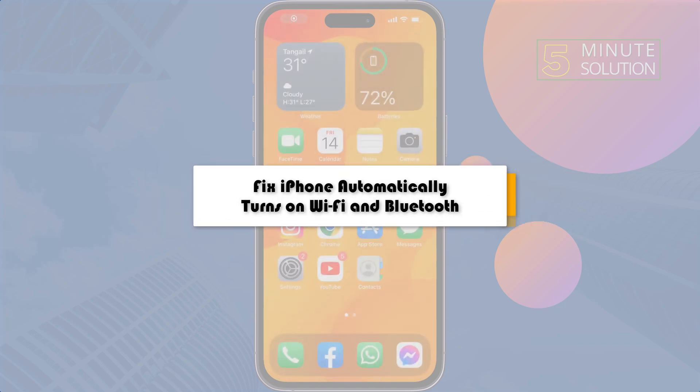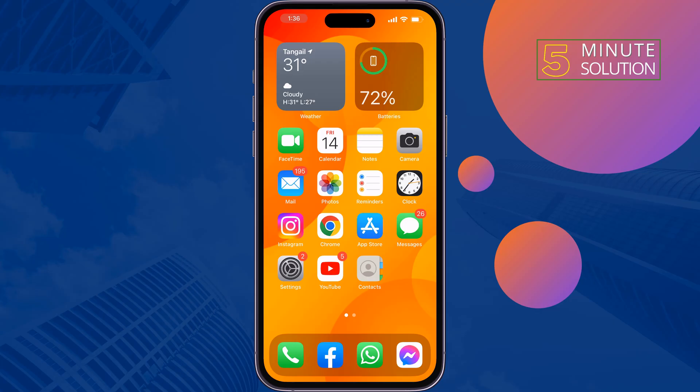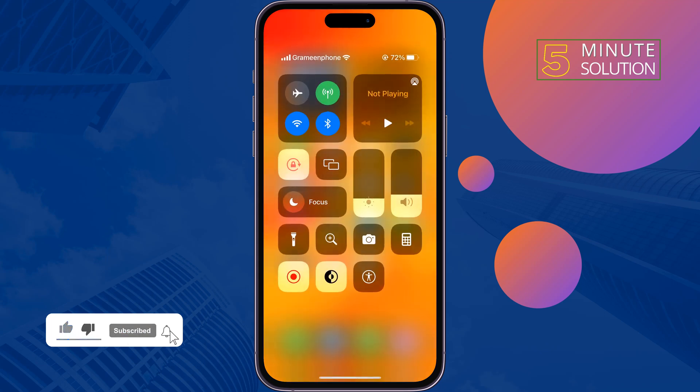Here's how to fix the iPhone automatically turns on Wi-Fi and Bluetooth problem. The Control Center was designed as an easy access menu where you can toggle a bunch of services like Wi-Fi, Bluetooth, hotspot, and torch.